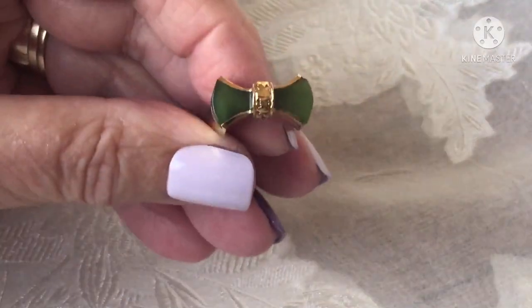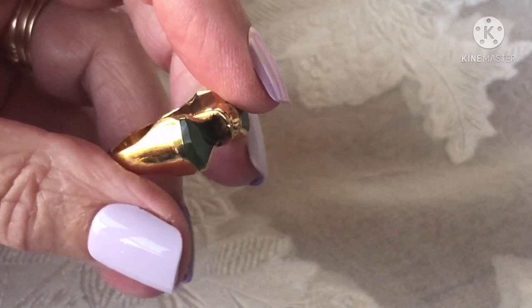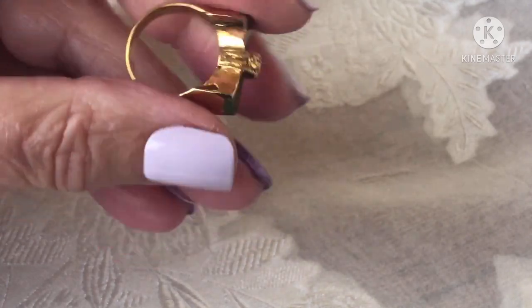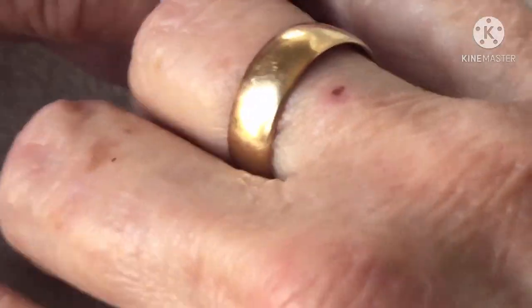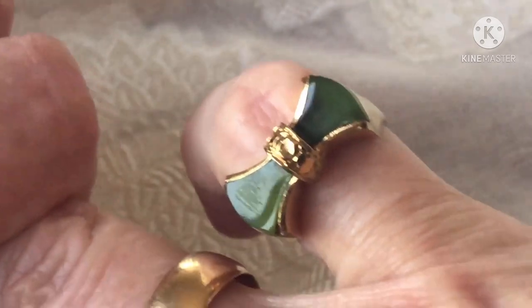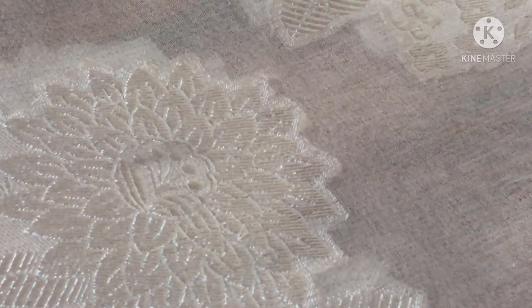This bow ring I couldn't resist. I think that is jade in there — pretty sure. The ring is gold plated and chunky. It's not signed, but I just think it's really cute. Let me show you what it looks like on the finger. Isn't that cute? I just think that's adorable. I hope to get around $35 for the bow ring.